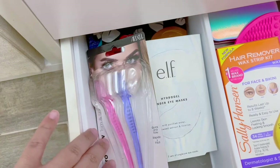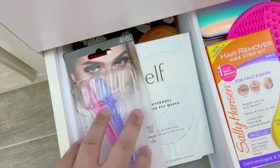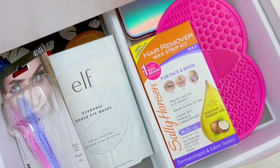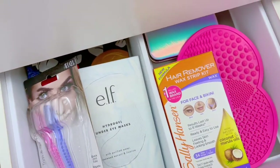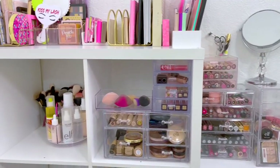In this last drawer I have some brow shapers, some eye masks and facial masks, a makeup remover kit, my brush cleaner, and some little accessories. That's basically an overview of my entire makeup collection!